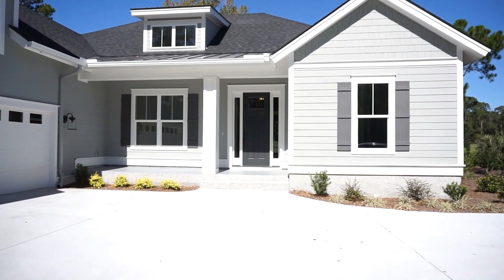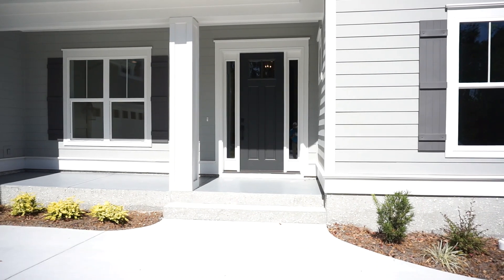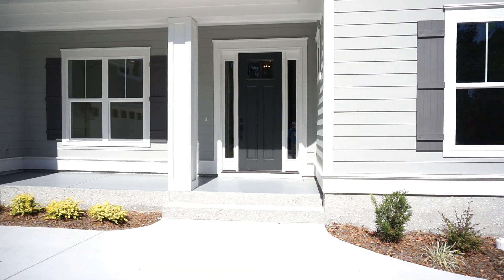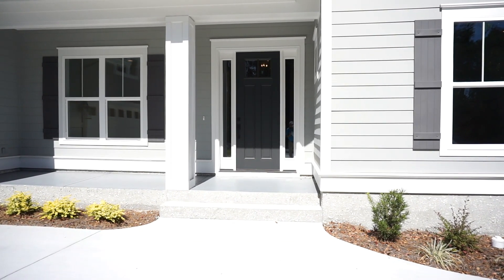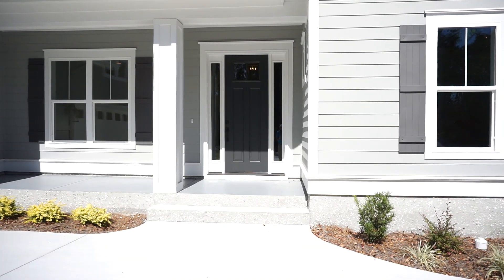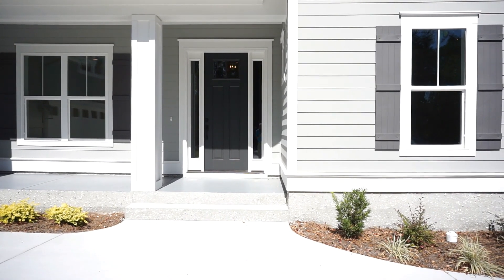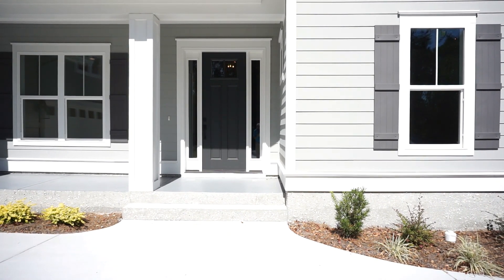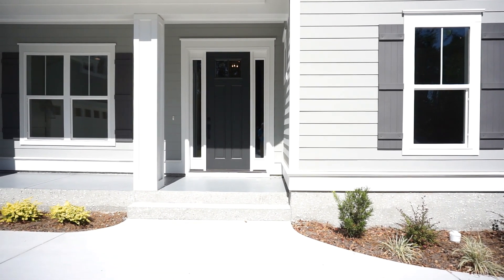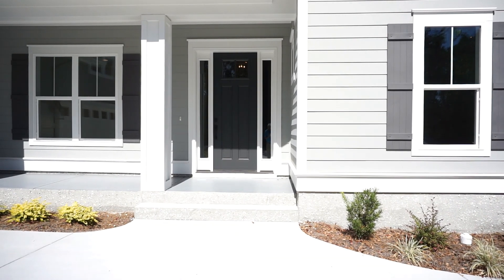Just two steps up to the front door. The entire first floor is on slab — all three bedrooms are on the first floor. The earth is your best insulator, and concrete means no humidity and no varmints living underneath your house.